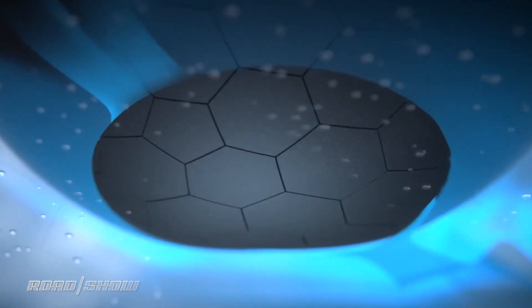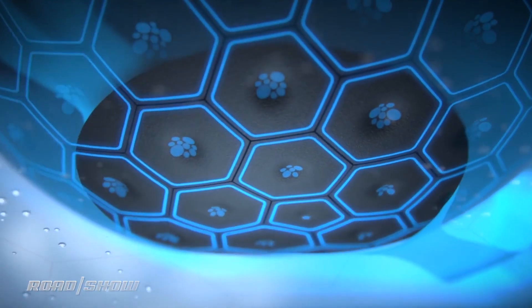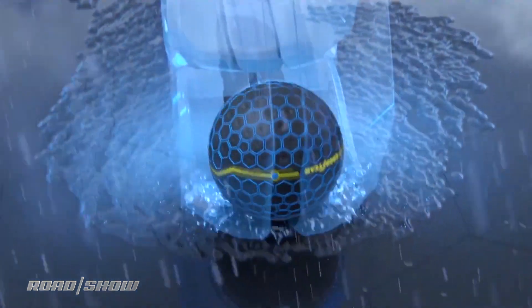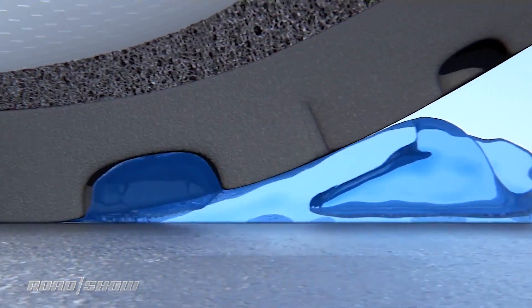This spherical tire is 3D printed out of a super elastic polymer material that behaves a lot like human skin, so it can change shape. Those little dimples will go in when the tire senses it's on wet pavement, and they will go out for a smooth shape while it's on dry pavement.